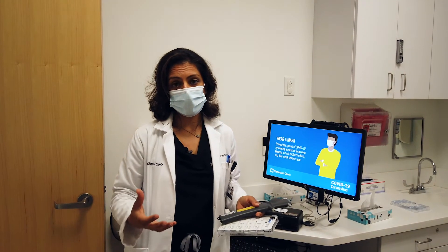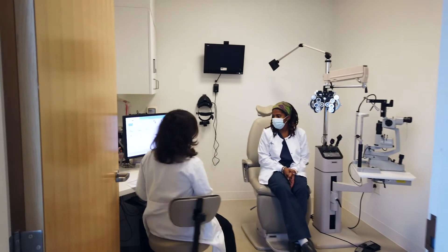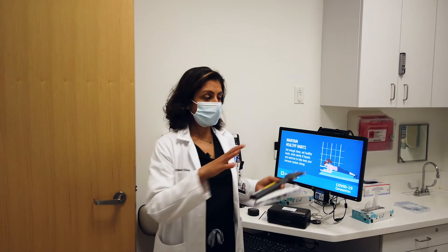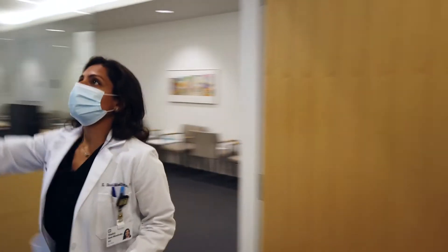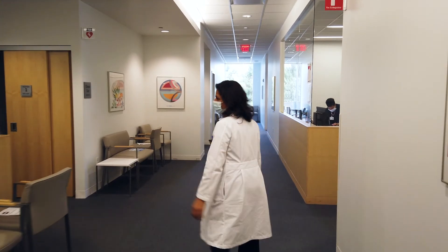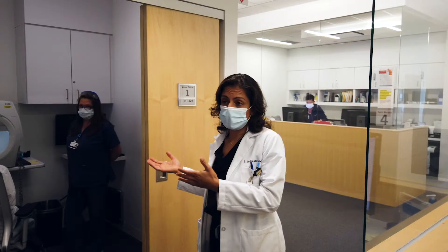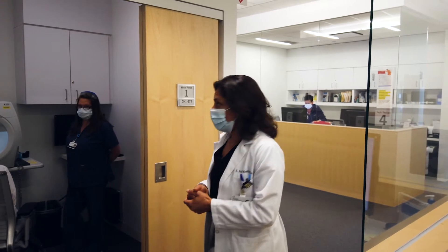We can still do the gold standard of Goldman applanation tonometry. For patients that require some kind of diagnostic testing, they stay in the room and we actually place two flags to designate that this patient needs diagnostic testing.